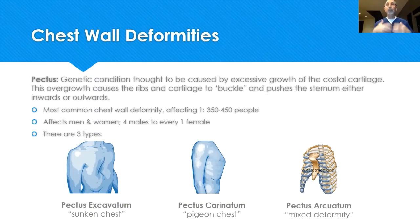The abnormal growth causes the ribs to buckle, creating one of three configurations. The most common is sunkenness, called pectus excavatum. The reverse of that is pigeon-breastedness, sometimes referred to as pectus carinatum, where your chest protrudes.